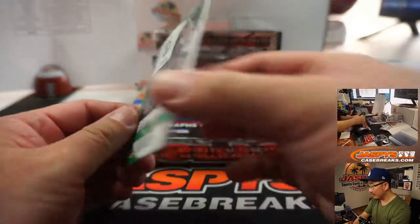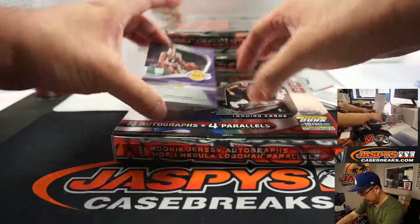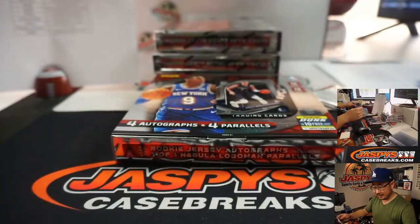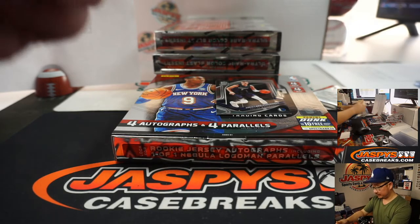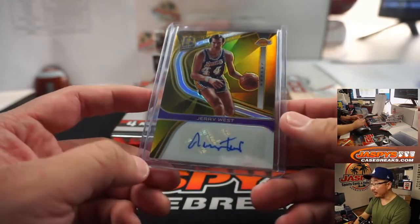We've got Romeo Langford — Celtics, that's part of that non-numbered group. And we've got the logo — Jerry West, 7 out of 10 autograph, Lakers. That goes to Matthew Shiro who picked up the Lakers. Nice gold for the purple and gold.